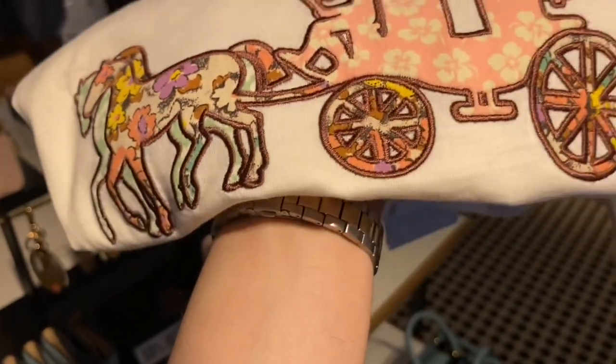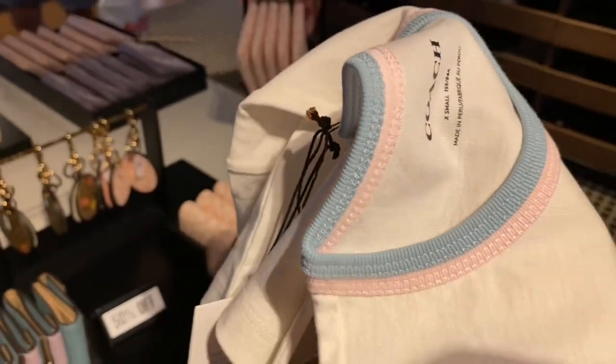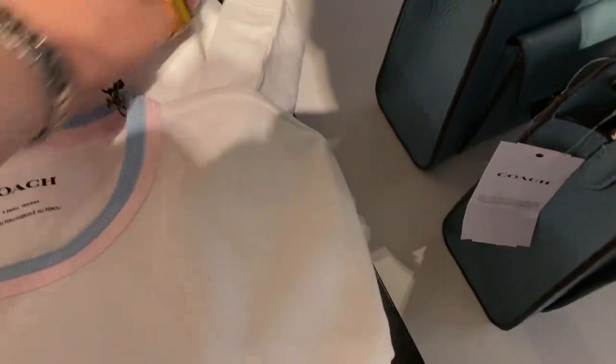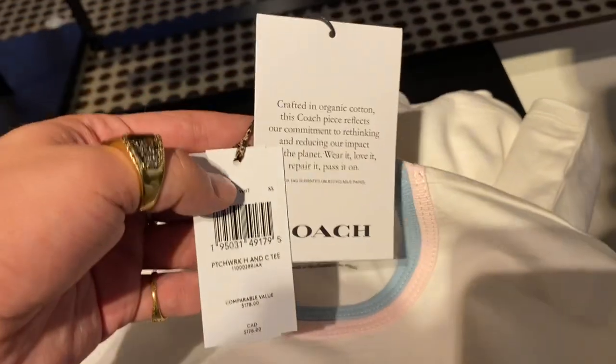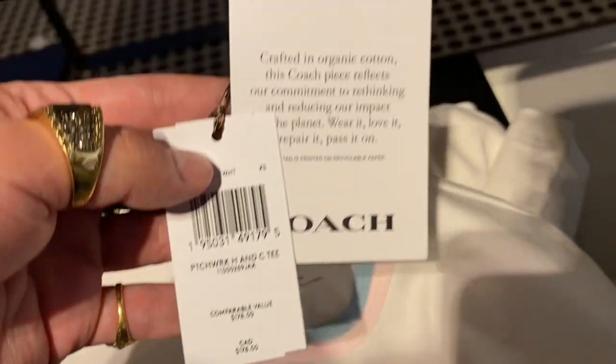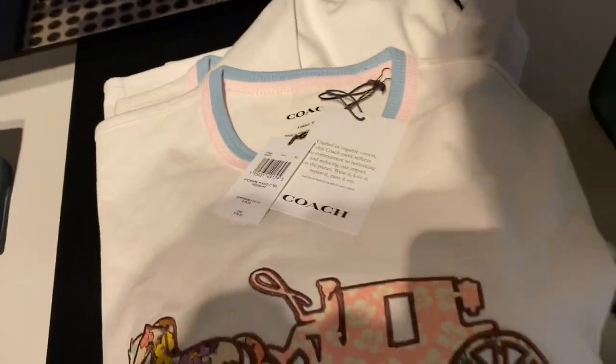And here we just have this random little patchwork horse and carriage Coach shirt. Their shirts are so soft but their ready-to-wear is fairly expensive — $178, made with organic cotton.